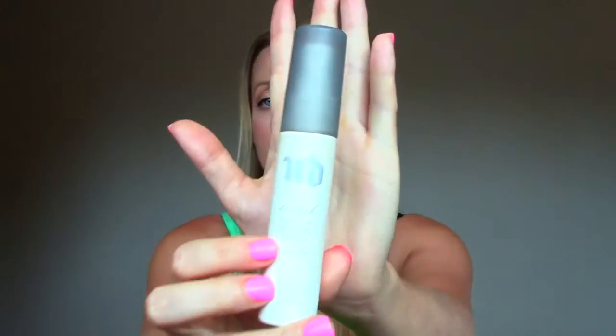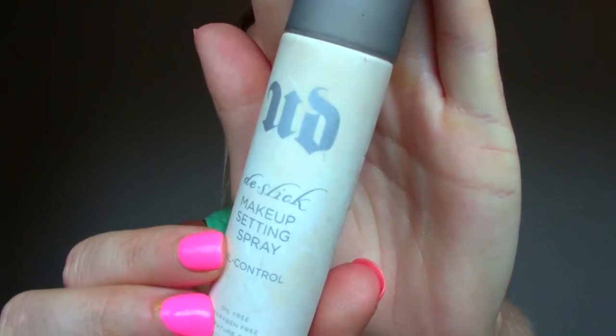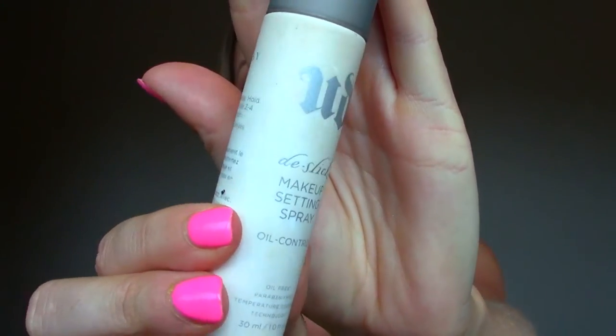The Urban Decay De-Slick Makeup Setting Spray — this is not the full size, but I wanted to try it out first and I really like it. I'm sad that I like it because it's expensive, but I don't want to go buy the big one. Maybe if I can find another small one I'll buy the small one again. It's just nice when you know you're going to be out in the heat and wearing your makeup for a long period of time and you want it to stay on your face and not melt off. It really does help.